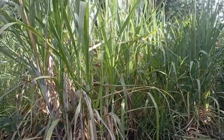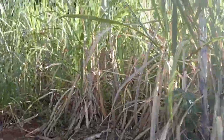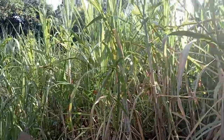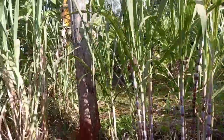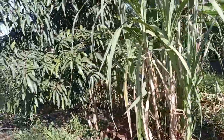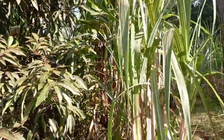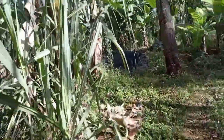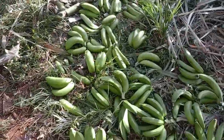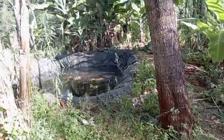Right here we have a sugarcane garden. Imagine — this sugarcane spread from just one stem. And right here on this little path we have a mango tree. When you enter through this path you'll find banana trees as well.